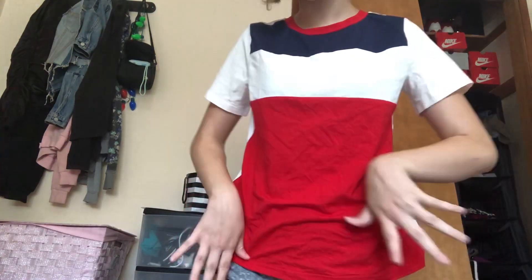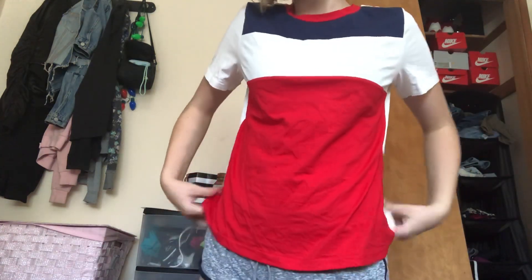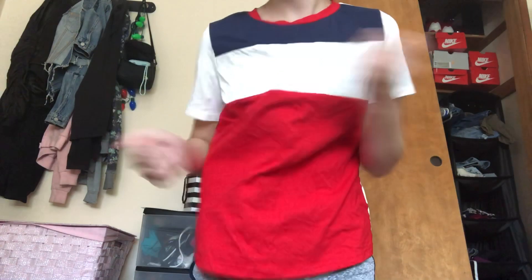The next thing I got is just this basic t-shirt. The majority of it is white but on the front there's red color, navy blue, and then red here — it's just like a basic t-shirt. I got it for more like my comfy days. This was $10.